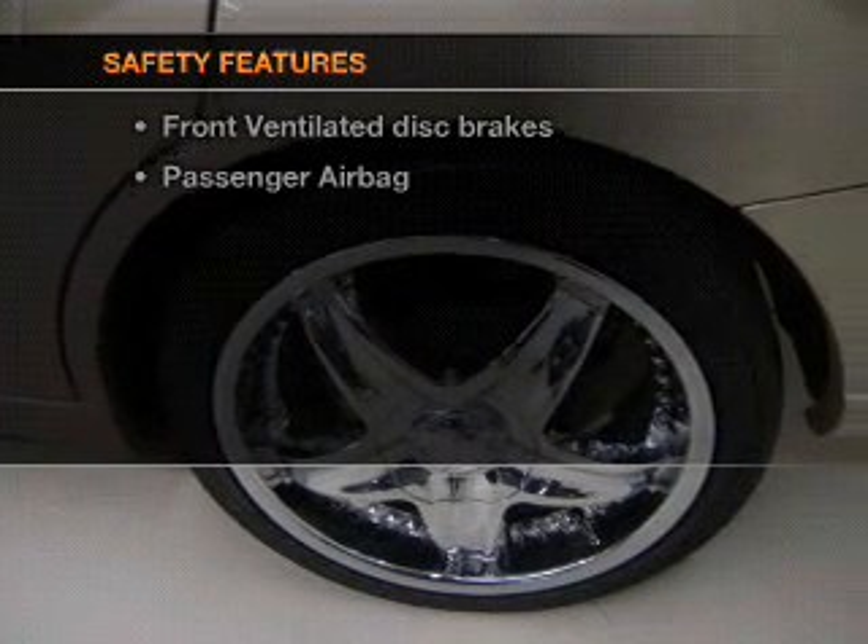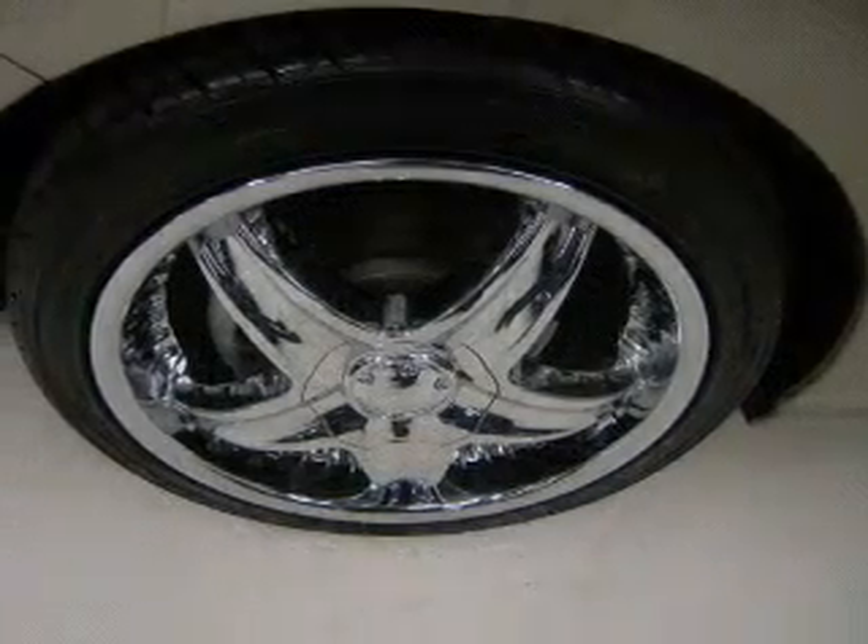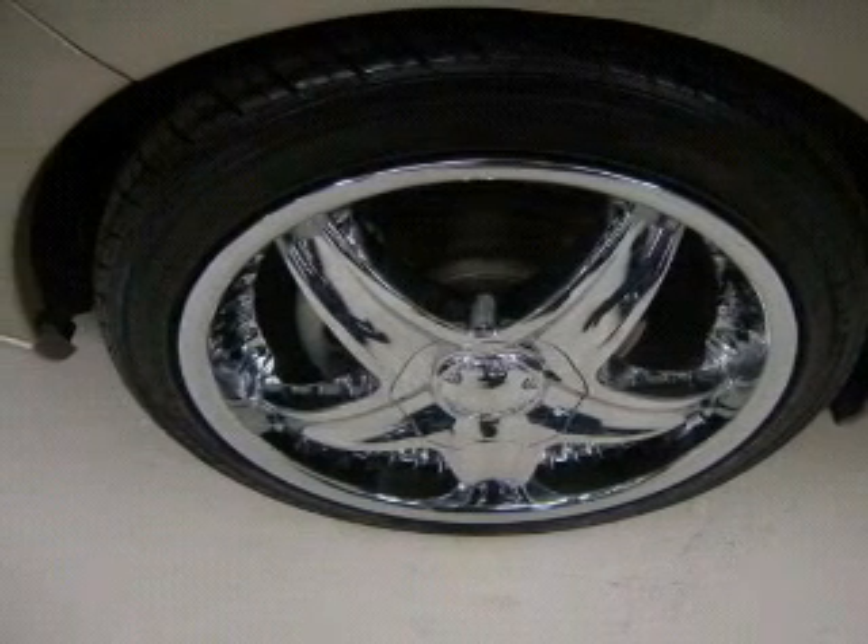Rest assured knowing these top safety components are included: front ventilated disc brakes and a passenger airbag. Our website offers more information on all of our vehicles.